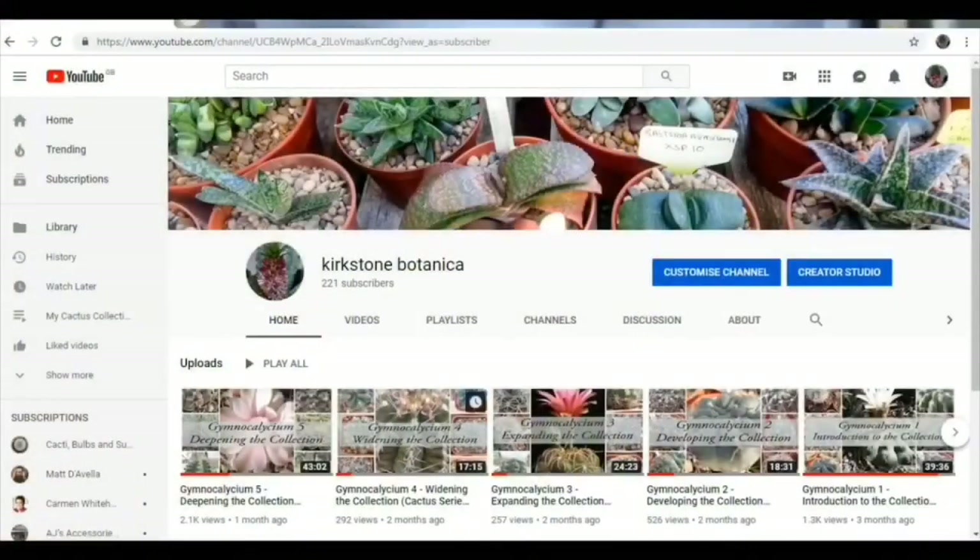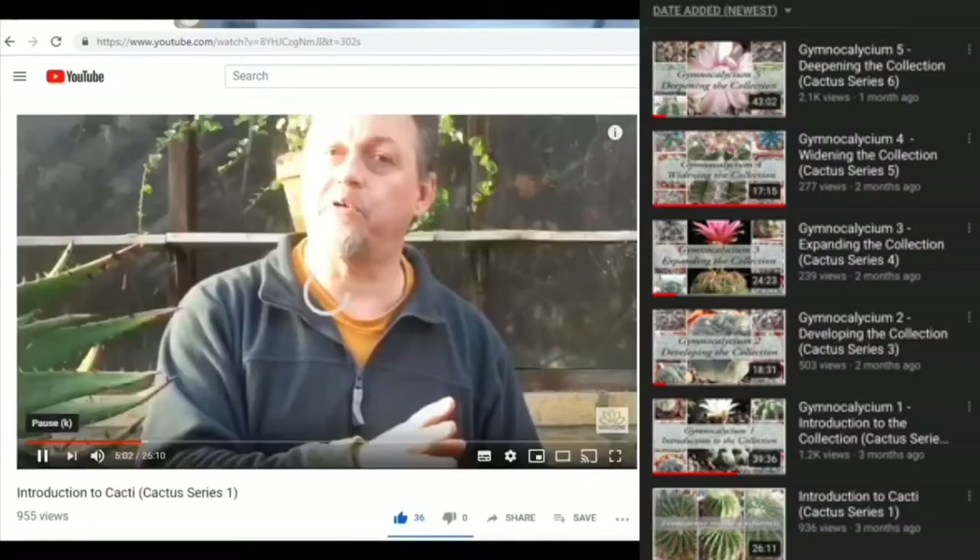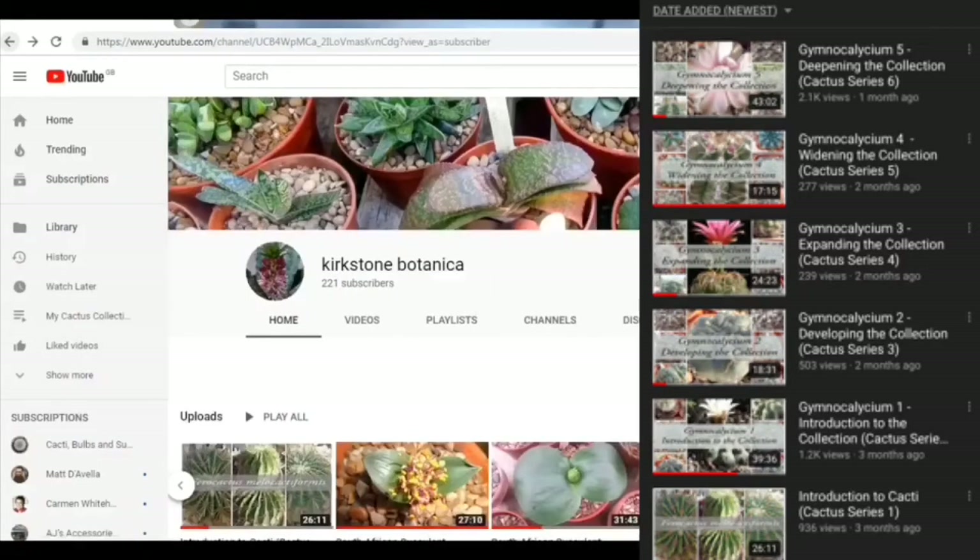This is the obvious place to start. This is where you are now on the Kirkstone Botanica YouTube channel, and you can see that we have recorded so far five Gymnocalisium series — one, two, three, four, and five — moving through from introducing the collection, developing, expanding, widening, deepening, and then finalising the collection, which is where we are now. There's also an introductory volume, the Introduction to Cacti, which basically launches all of the cactus series on the YouTube channel on Kirkstone Botanica.